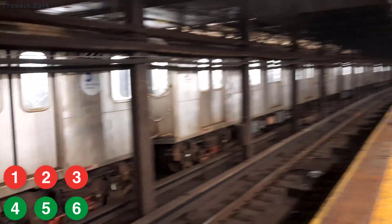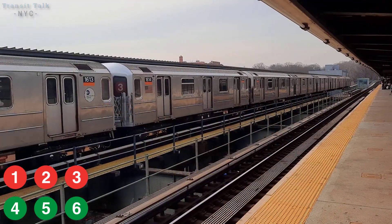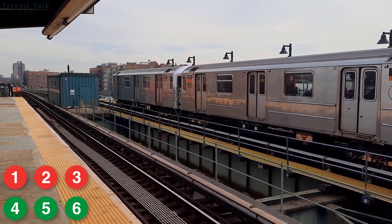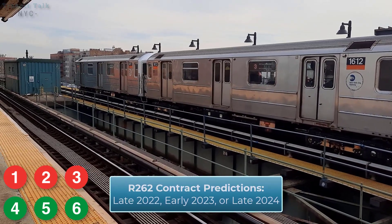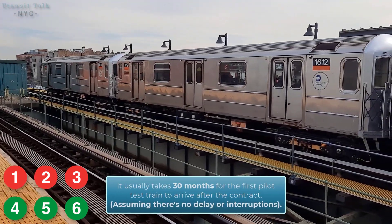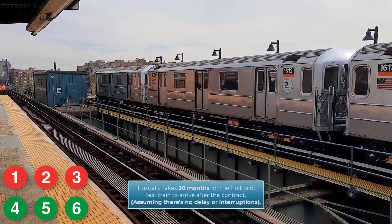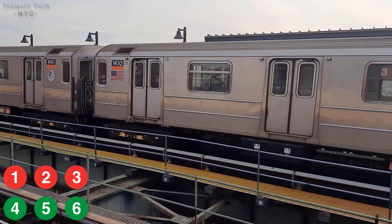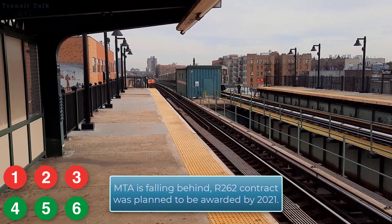As of early 2022, the MTA hasn't publicly announced whether anything happened with the R262 contract. My three guesses for when the contract will be awarded are: end of 2022, early 2023, or late 2024. It actually takes around 30 months — two and a half years — for the first pilot test train to arrive after a contract is awarded. So if the contract is awarded in early 2023, the first car could arrive by mid-2025 for testing, which should be in time for CBTC implementation.